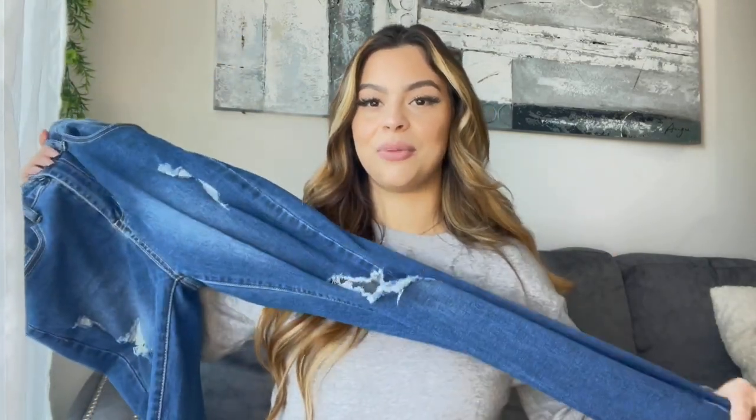If you guys know me, you know I hate jeans — I don't like how they look on me, I don't like how they make me feel. But I saw these and they were so affordable, like $20, and they're ripped. I figured if I don't like them it's just $20, whatever. I actually really like them. I wouldn't be wearing jeans every day — I still love my black leggings — but these are cute to go out in, dressed down or dressed up.